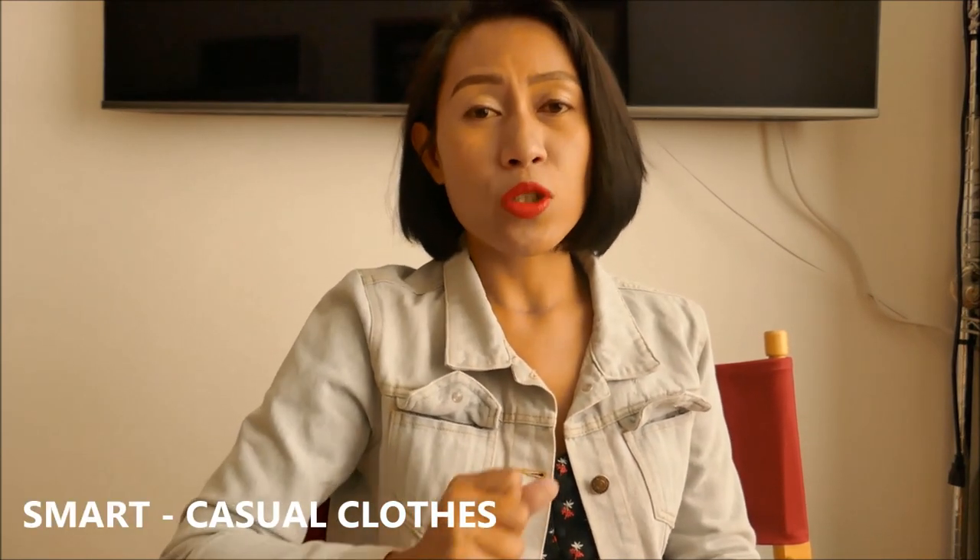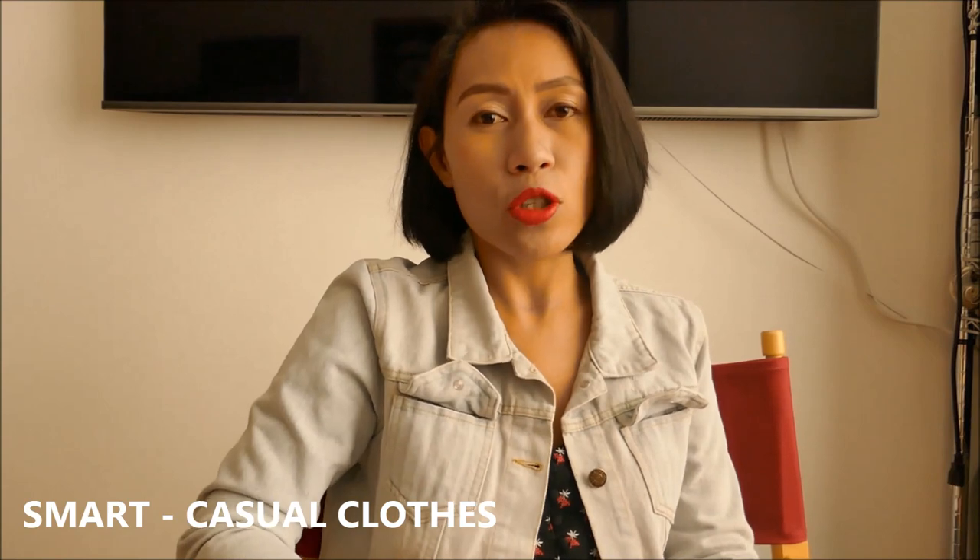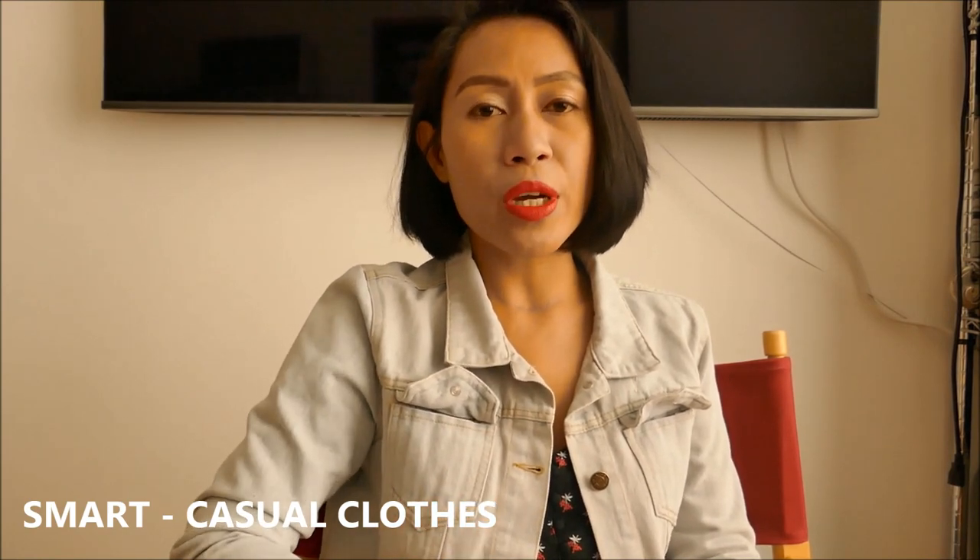There is no specific, no exact dress code when it comes to the interview. But just try to wear smart-looking clothes — that is the best one. Smart casual look is actually the most recommended one that I can share with you. If you're wondering what smart casual look is, finish the entire video to have an idea.